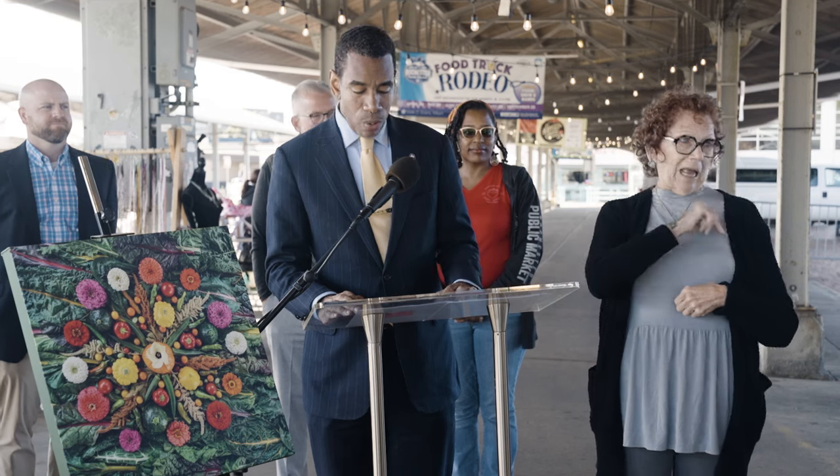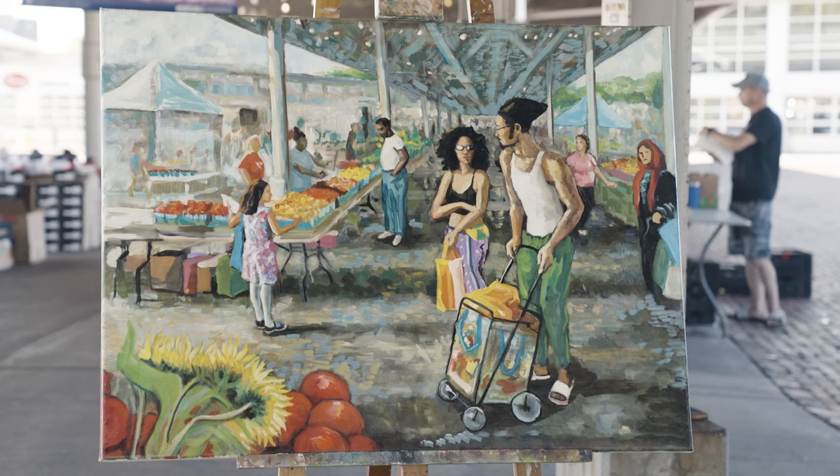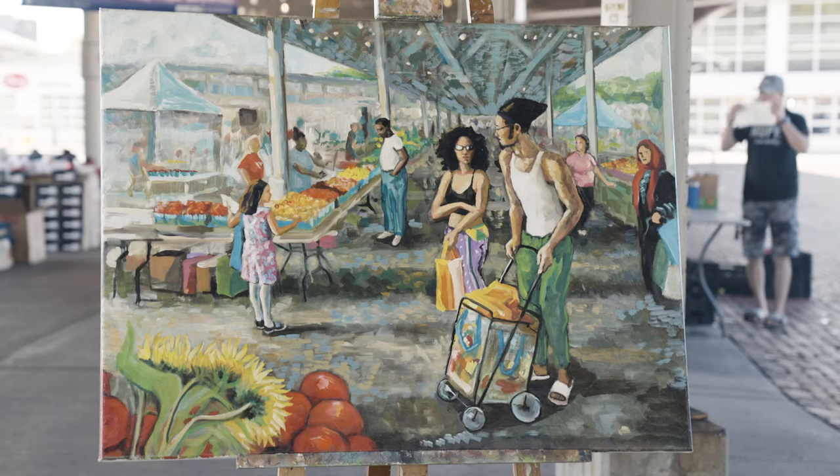A year ago we had a brilliant idea. I was at Artist Row and wandering around, and I saw so much beautiful art. In particular, I noticed Nancy's depiction of the market — just a still life and time — and I thought it was stunning and a great way to advertise the market.